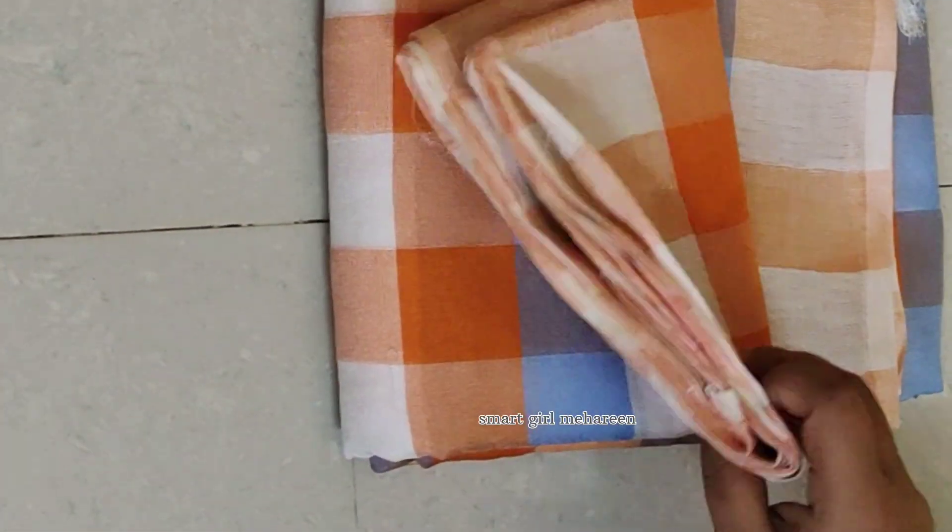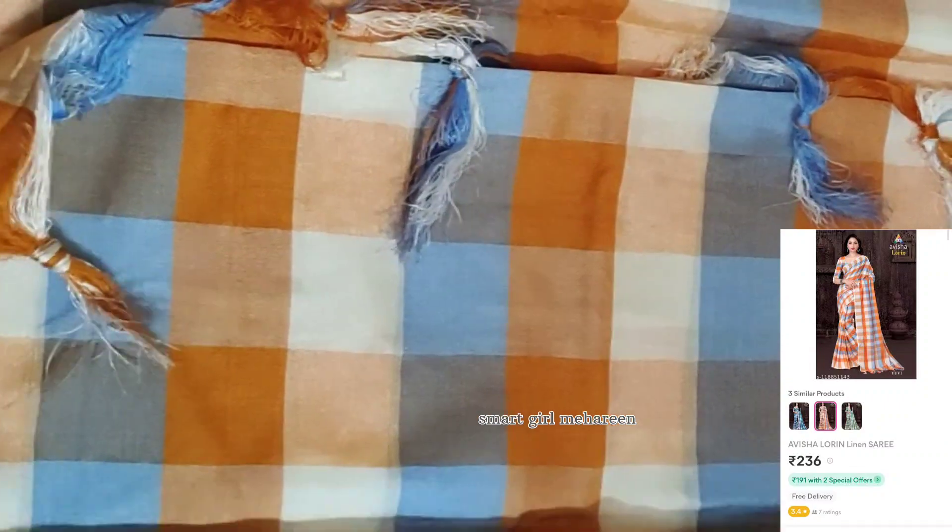I bought a shirt as well and it was very comfortable. It is suitable for daily wear and they are very comfortable in this dress.